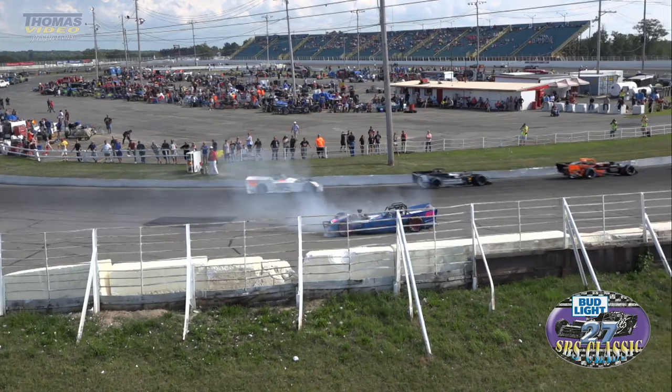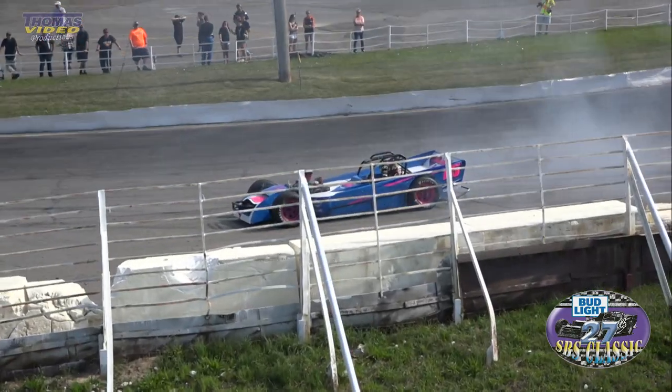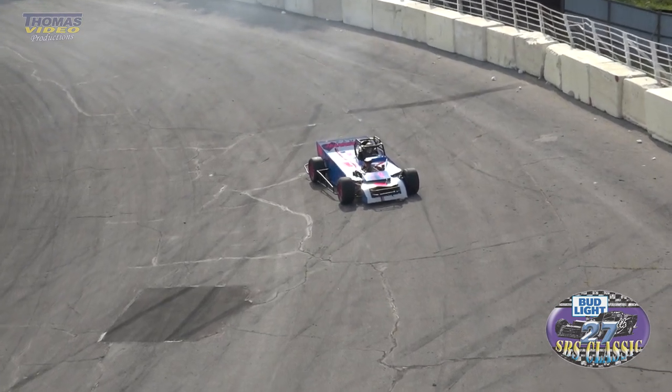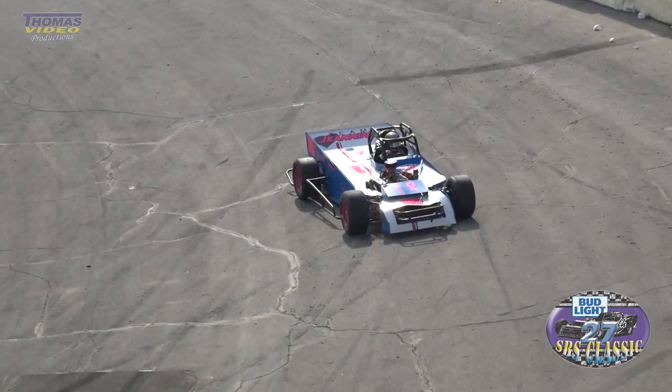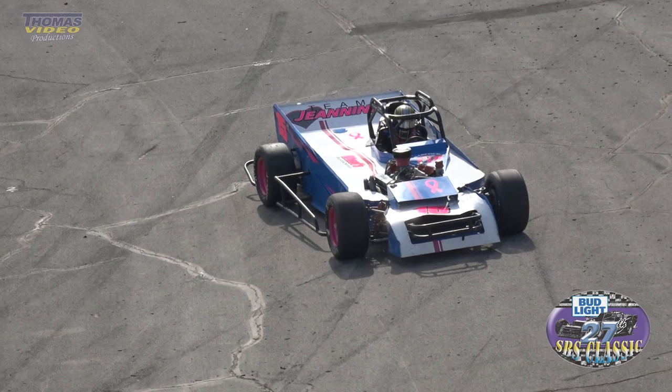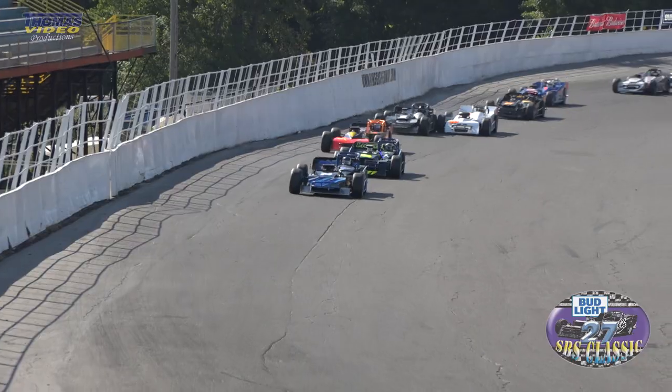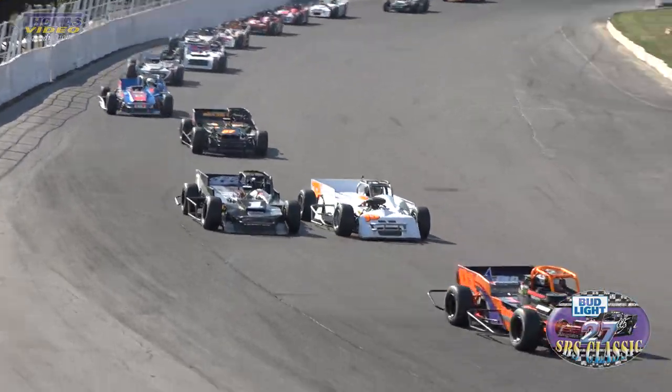We've got yellow out on the speedway. It's the 15 car, the car in trouble — Kyle Ruder. That was a simple spin. Looked like when he was just getting lapped there, he ran off that corner.